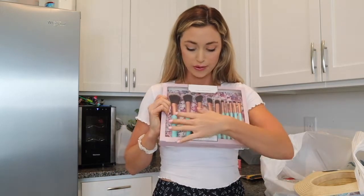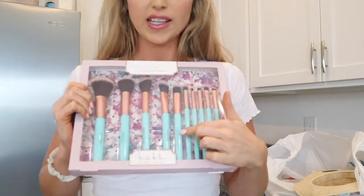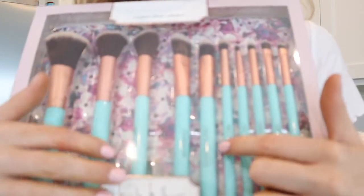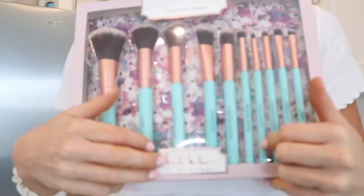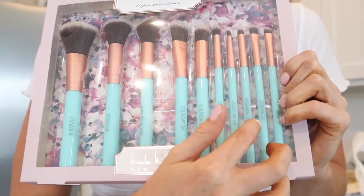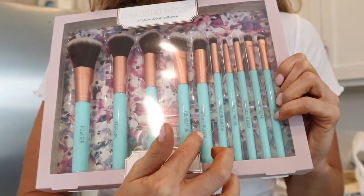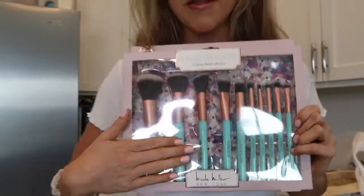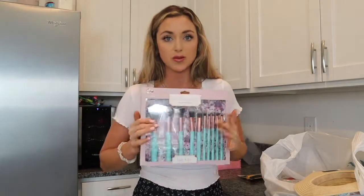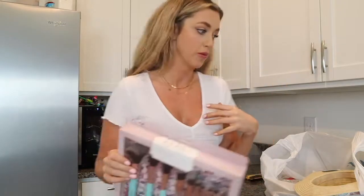Another thing I got for myself for Easter or to put in my basket are new makeup brushes — another really good deal at $13. It comes with face and eyeshadow makeup brushes, and what I liked about this is that on each brush it says what it is used for: concealer, eyeshadow blender, crease contour, precision shadow, contour, buffer, foundation. I actually really love that it gives you the use for each brush, because I kind of struggle with that.